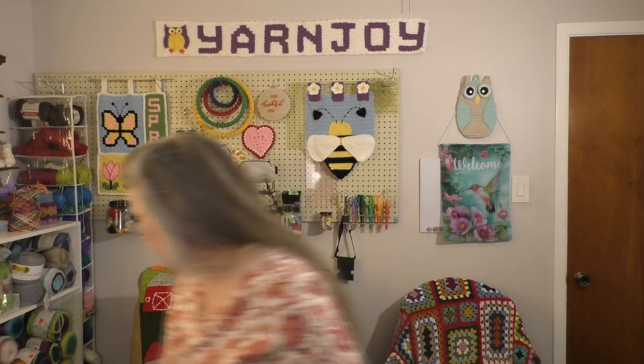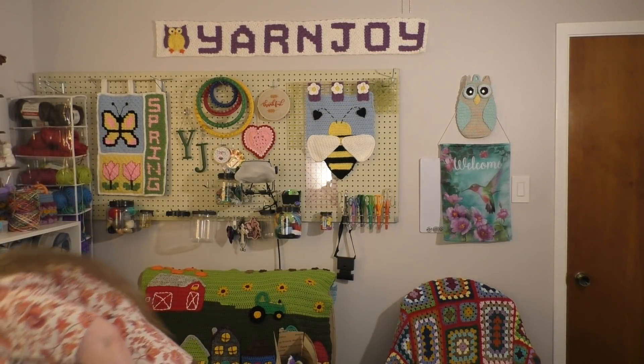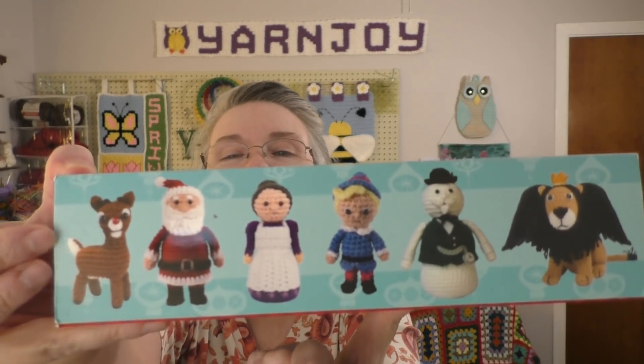Upcoming: the Rudolph the Red-Nosed Reindeer crochet set I'm doing. Since it's a new month, I'm on to the next character, which will be Mrs. Claus.